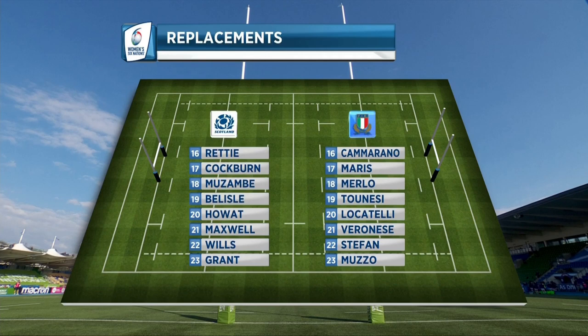On to the benches, we could see Scottish debuts for Evie Willis and Corinne Grant, while the Italians have called in Michaela Merlo.